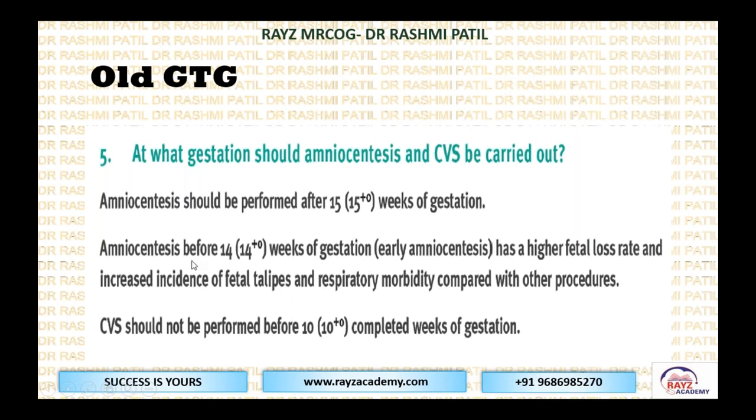What did the old GTG say? It should be performed after 15 weeks — correct. But the old GTG mentioned that amniocentesis before 14 weeks had a higher fetal loss rate, called early amniocentesis, with increased risk of fetal talipes and respiratory morbidity. CVS should not be performed before 10 weeks. What the new guideline has done is changed the 14-week threshold — between 14 and 14+6 weeks, CVS has been included. This point has been excluded from the old GTG.